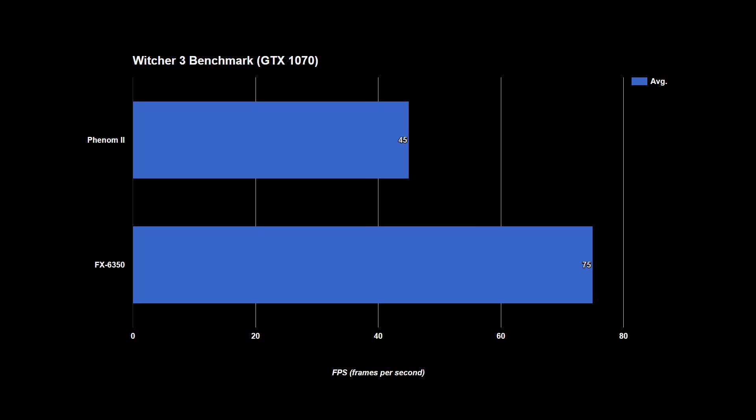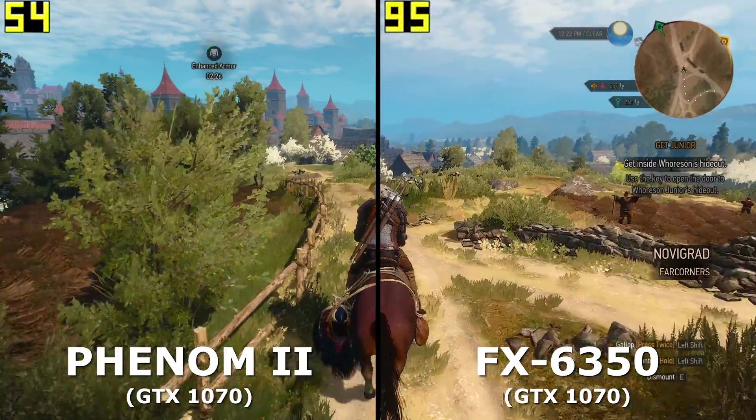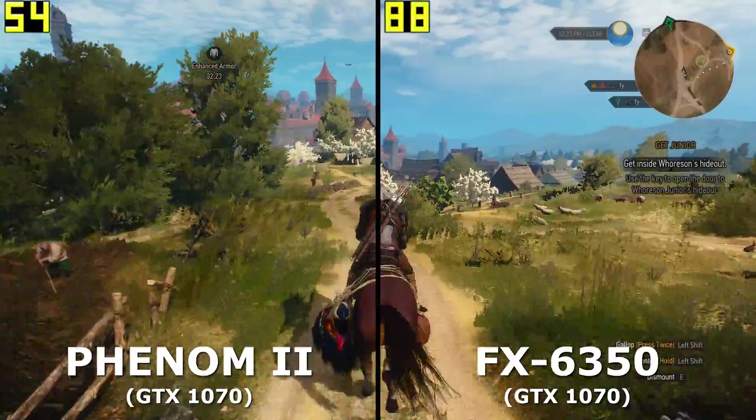This really shows that your choice of GPU should be tied to your current or planned CPU. Using a 1070 on an i3, for example, isn't the best use of your money unless you plan on a quick upgrade.